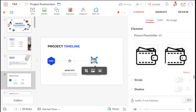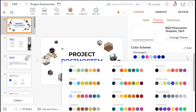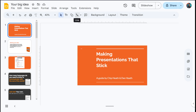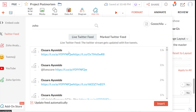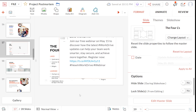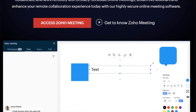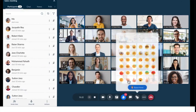What stood out about Zoho Show was that all relevant options automatically appear on the right panel based on the specific task you're performing, in contrast to Google Slides where you often have to dig through multiple layers of menus. Another impressive feature in Show is the ability to add live Twitter feeds to your slides that automatically update as you present, assuming you have an internet connection. For team meetings, Zoho Meeting provides integrated video conferencing similar to Google Meet or Microsoft Teams, keeping all communication within the same ecosystem.